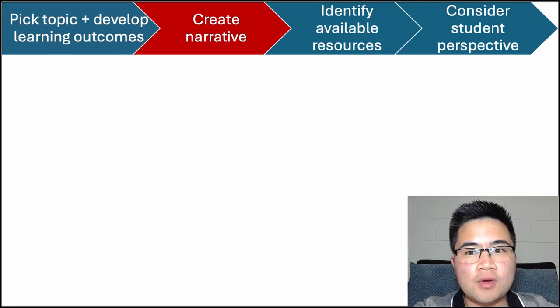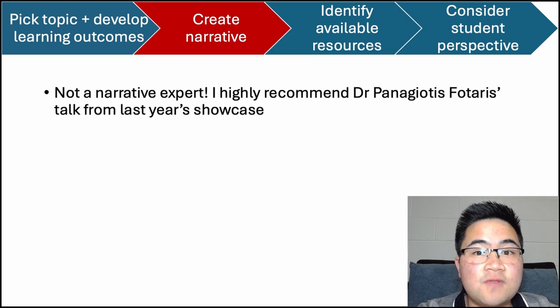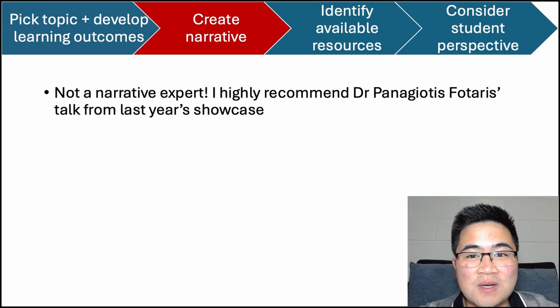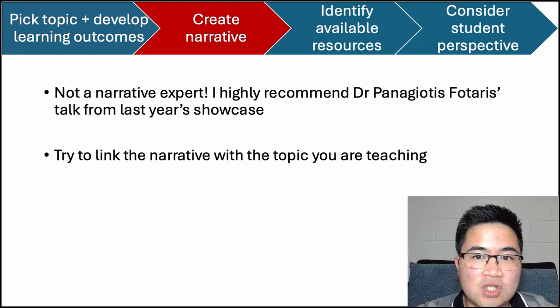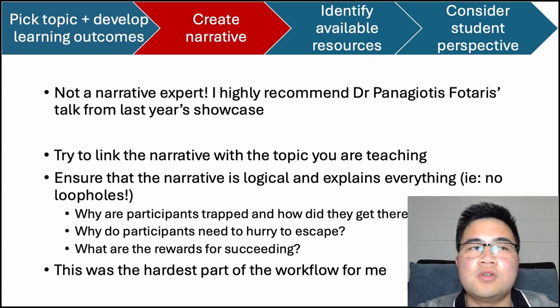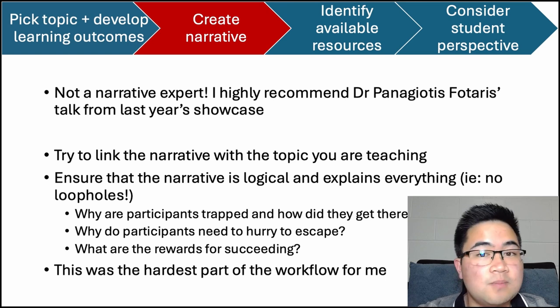Once you've created learning outcomes, it's a good idea to work on the narrative, as it allows you to build immersion in the escape room. I'm by no means a narrative expert, but I would recommend Dr. Fortress' talk last year as it was very comprehensive. I would recommend trying to link the narrative with the topic you are trying to teach, and making sure that the narrative is logical so that there are no loopholes. There has to be a reason that the participants are trapped and why they need to hurry to beat the timer.